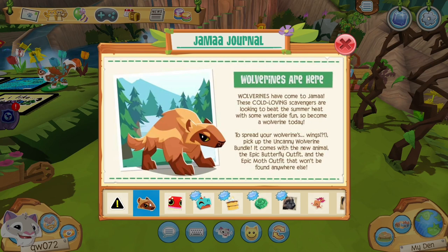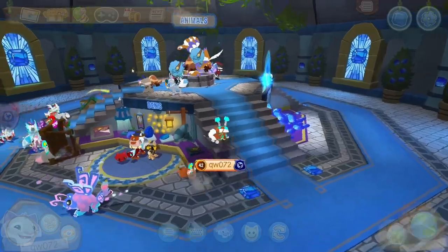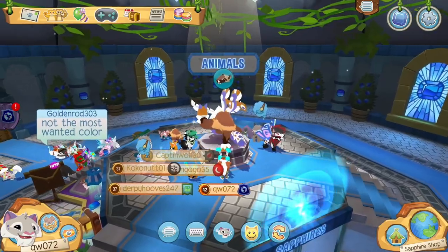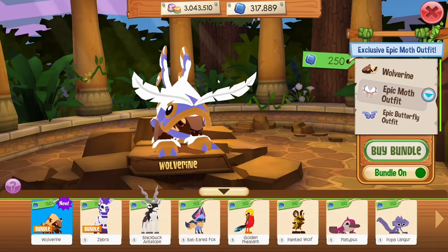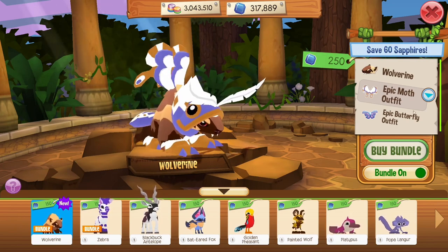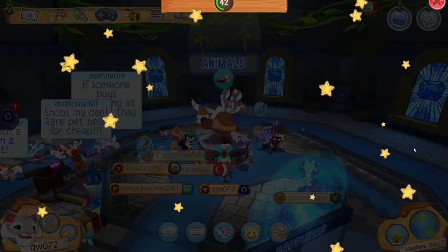Wolverines are here, which is a new animal, and I'm so excited! I'm actually going to buy it right now. It looks really cool from what I can see on the mannequin, so I'm just going to go check it out. This set is really scary but I think the feathers up here are really cool.